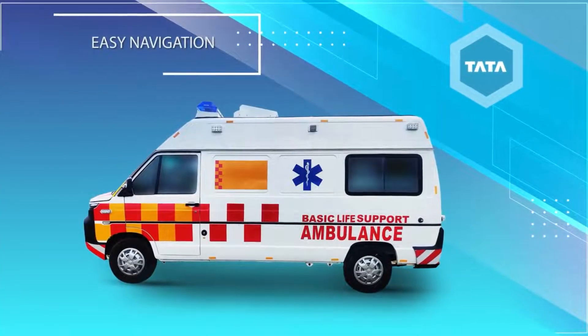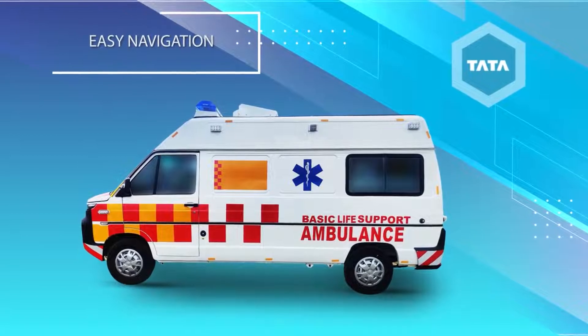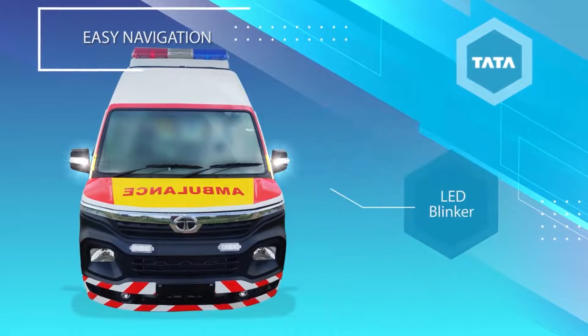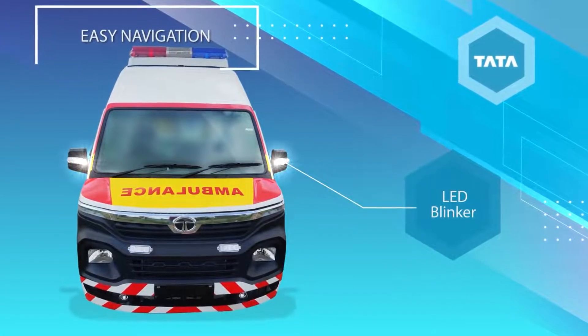Ensuring visibility for the vehicle to help clear the right of way on the road are the light bar and the LED blinker lights, well positioned at strategic points.